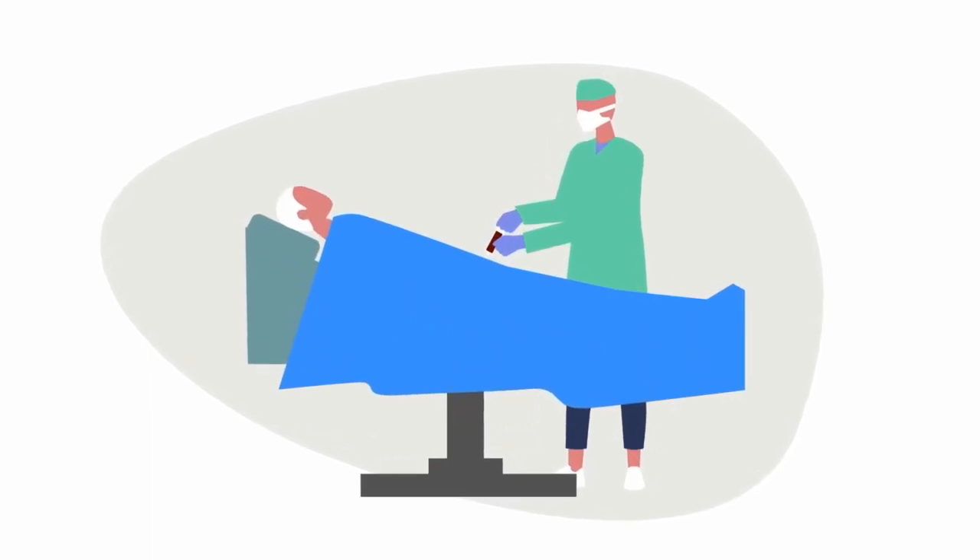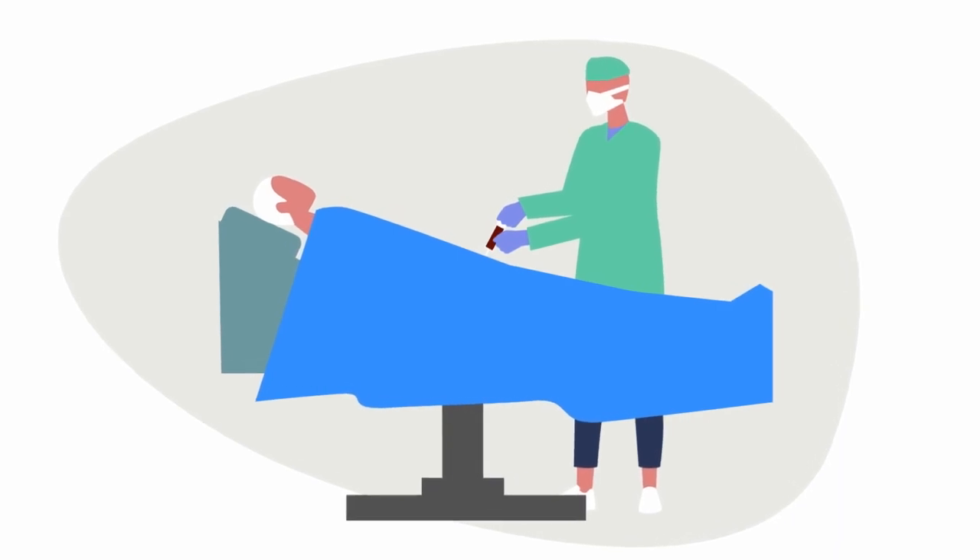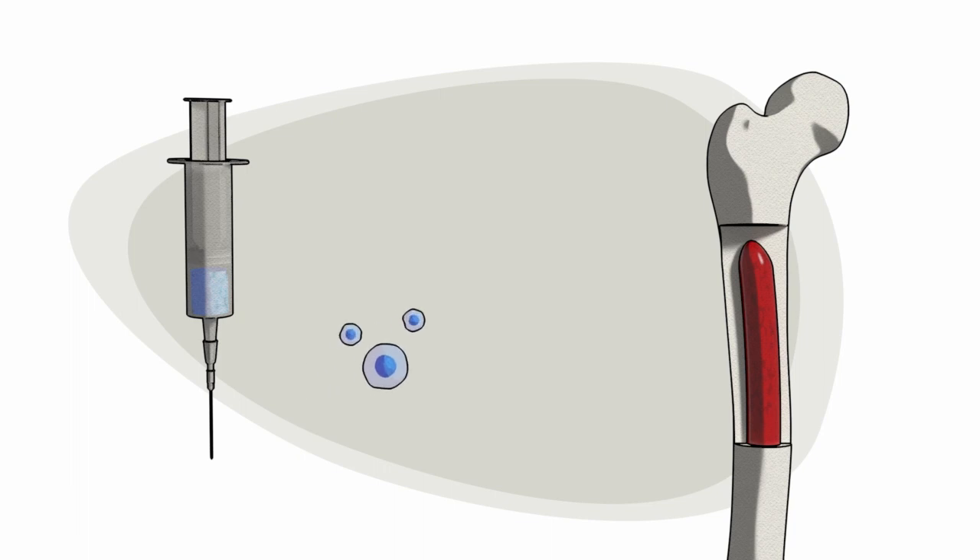In addition to chemotherapy, a bone marrow transplant may be recommended during the consolidation phase of treatment. A bone marrow or stem cell transplant replaces damaged bone marrow cells with healthy bone marrow cells from a matched donor.